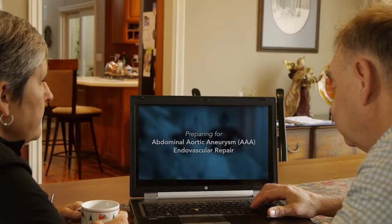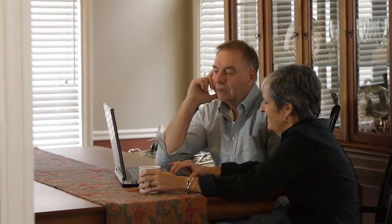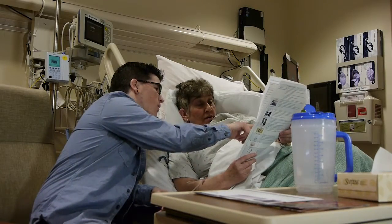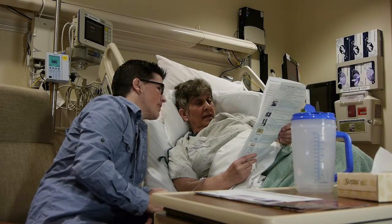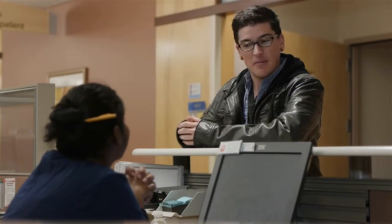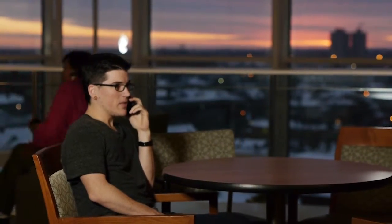It is equally important for your support team to understand your procedure before your hospital stay. By understanding the details ahead of time, loved ones will feel better prepared to help you during your hospitalization and recovery. We recommend you designate one lead person as family liaison during your hospital stay. This person would then keep your support system updated on your progress as needed. You and your family, friends, or loved ones are critical partners in our healthcare team. By working together, we can help you achieve the best experience possible.